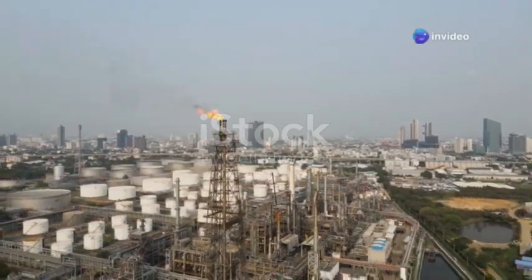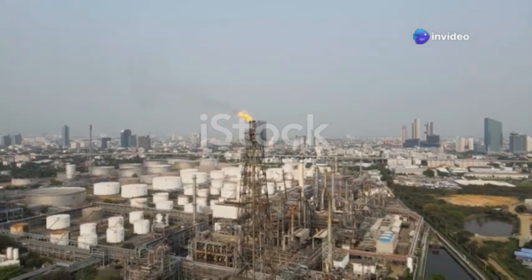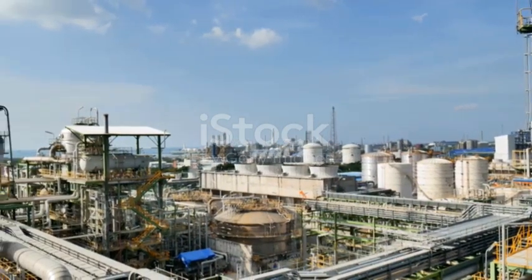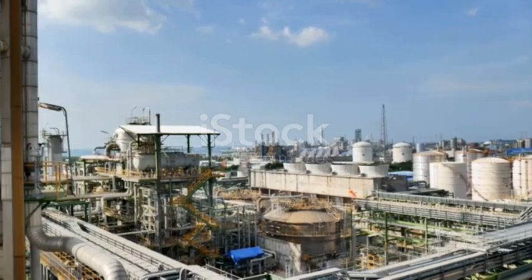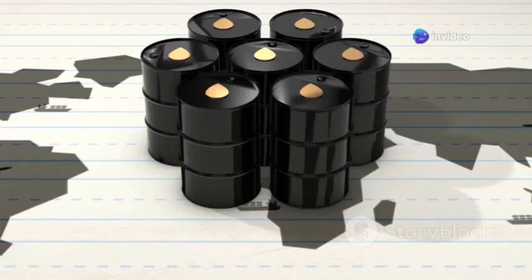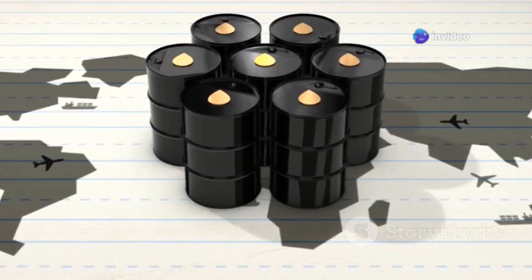India is a rapidly growing economy with a huge demand for energy. To meet this demand, Reliance Industries built the world's largest refinery in Jamnagar, Gujarat. This massive complex is a testament to Indian engineering and ambition, and it plays a crucial role in the global energy market.